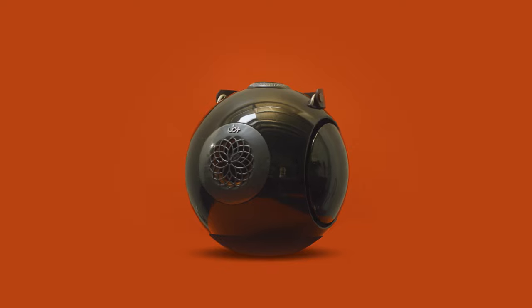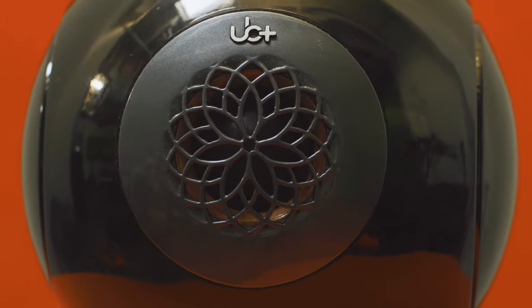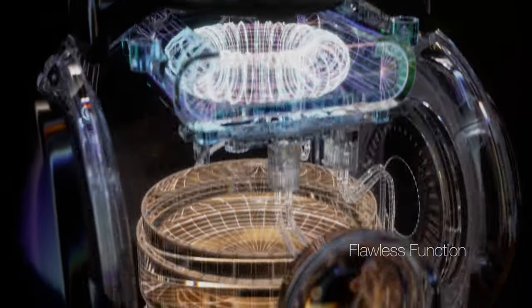DB comes in three colors: black, white, and metallic gray. Every detail is carefully designed, making sure the aesthetic matches the sound.